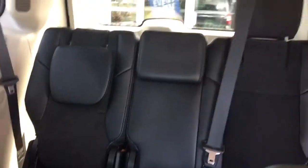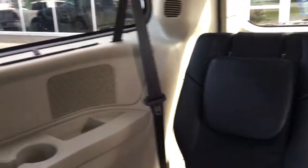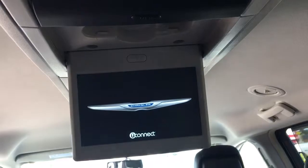As you can see, in the far back you have your three seats with cup holders on either side. In the third row seating you also have your DVD screen.